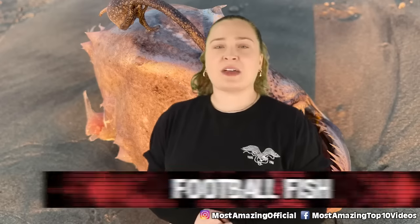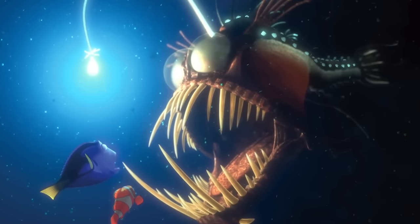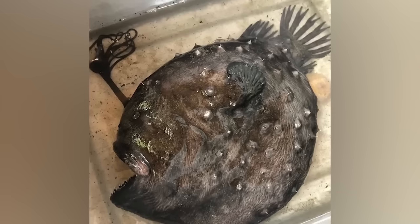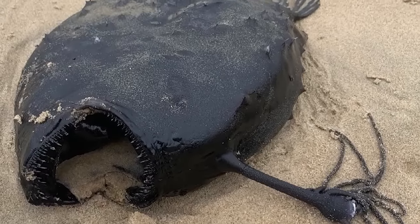In our number 7 spot today, we have the football fish. Anglerfish are usually found in the deep sea — they're a super creepy looking fish, and many of their species are called sea devils because of how weird they look. If you've seen Finding Nemo, you know these guys, with the little light bulb on their heads looking incredibly menacing. Imagine someone's horror when they stumbled upon one washed up on shore. In May of 2021, a fisherman found the body of one of these creepy monsters at Crystal Cove State Park in California. This species, referred to as a Pacific football fish, usually spends its days about 3,000 feet or 914 meters below the surface.